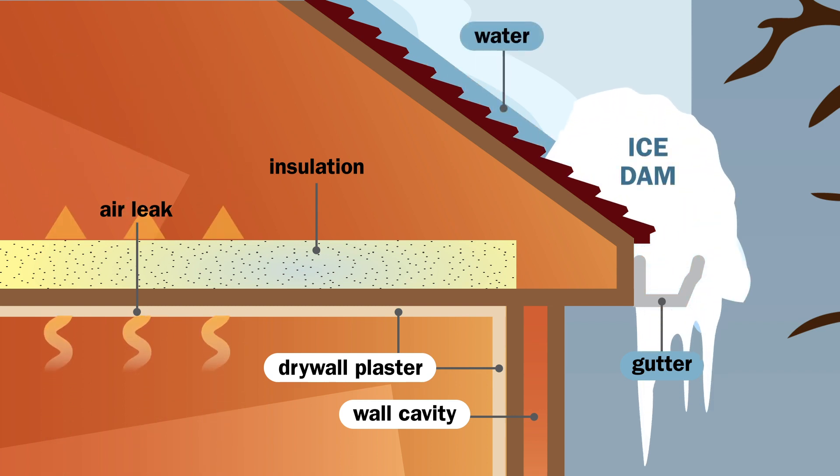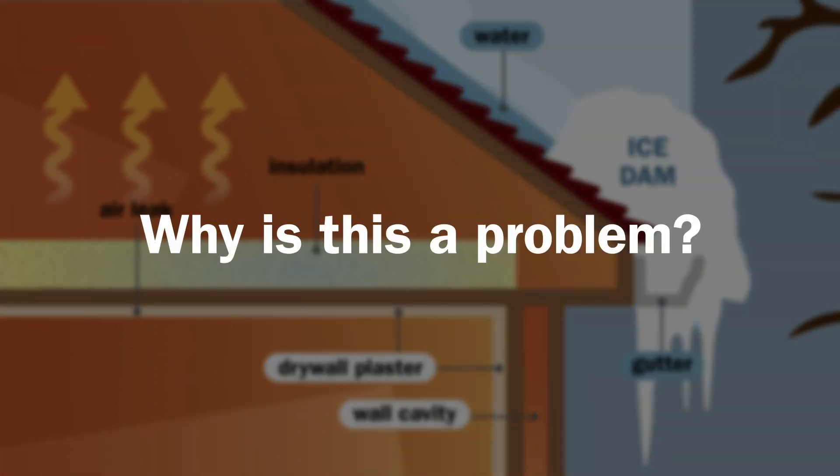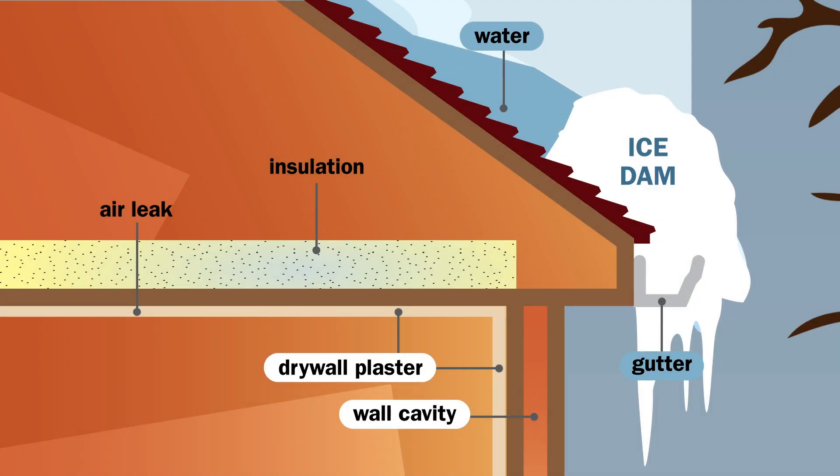This is a clear sign of poor insulation and air leaks. Why is this a problem? Water will dam up, get under the shingles, and leak into the house. This can cause sagging ceilings, damage to windows and walls, and warped floors.